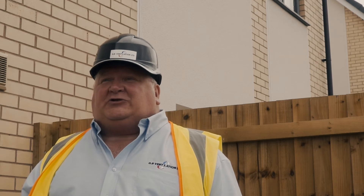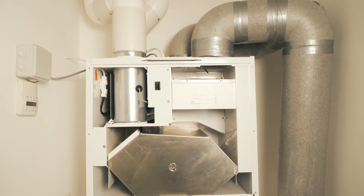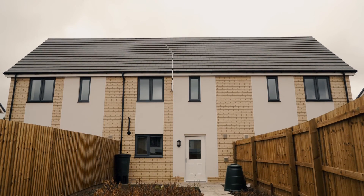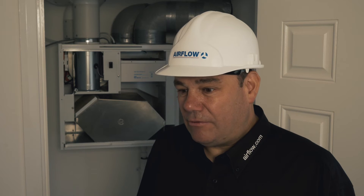An MVHR system is only as good as it's installed. The MVHR is a process of continually preheating filtered incoming fresh air from outside by warming it with the outgoing waste air which is created from kitchens, utility rooms, bathrooms, that sort of thing. Once the air is transferred, the warm clean air then comes back into the rooms like the living areas, the bedrooms, the lounges, dining rooms, and conservatories possibly.